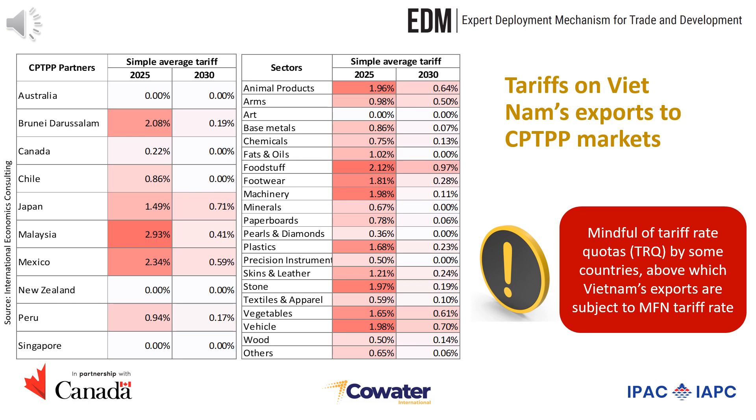It should be noted that there are tariff rate quotas applied by some countries, such as Canada, Japan, Malaysia, and Mexico. Under the quota, exports can enter duty-free. The tariff table reflects the general one, assuming within-quota exports. For above-quota exports, the MFN rate shall apply.